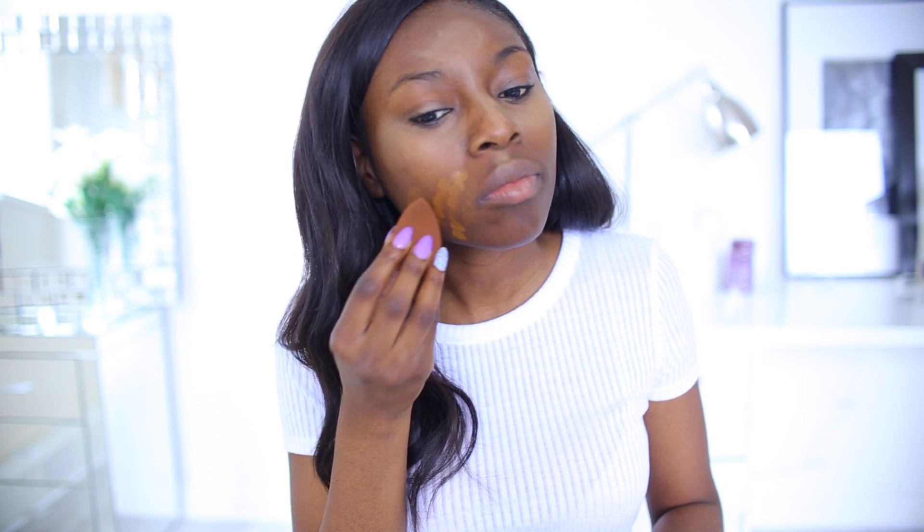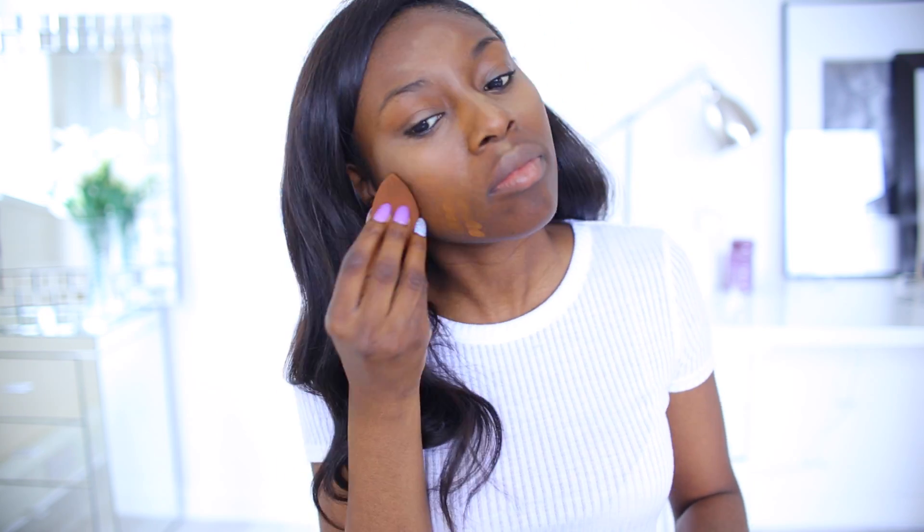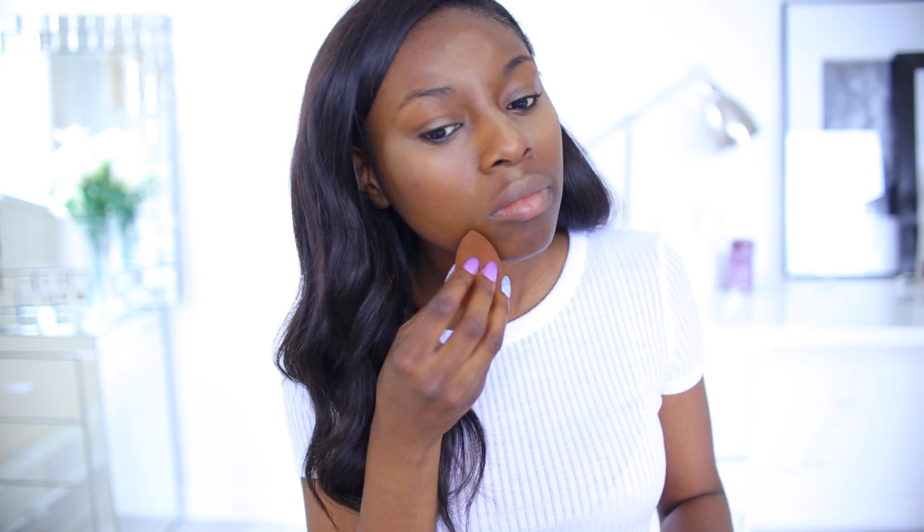I'm using the Teint Idole 24 Hour Foundation from Lancome. You guys know this is one of my favourites, although I do like other foundations. I feel that this one is going to give me really good coverage for a special event like a prom.